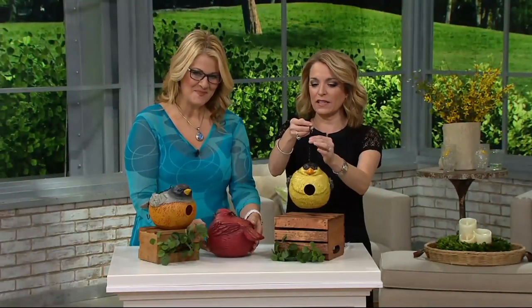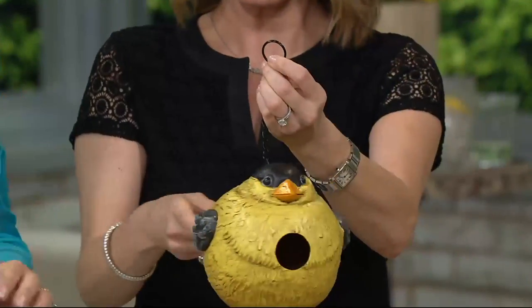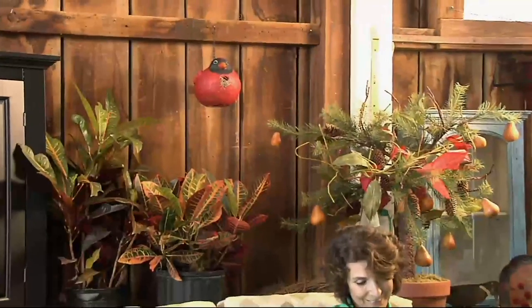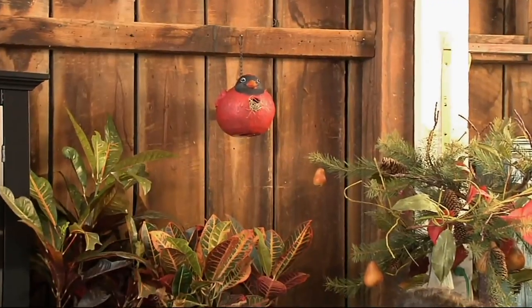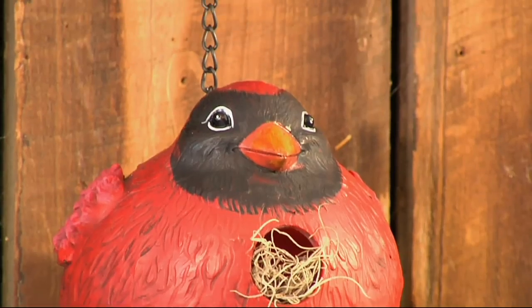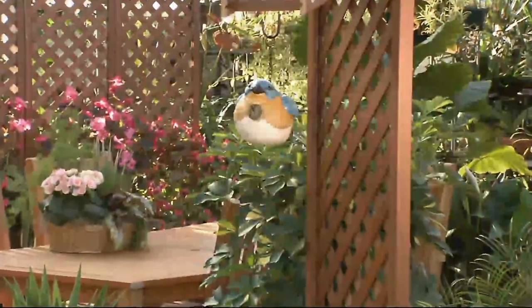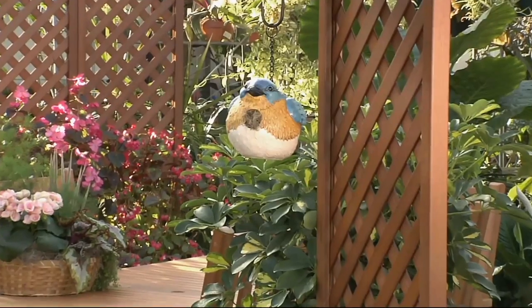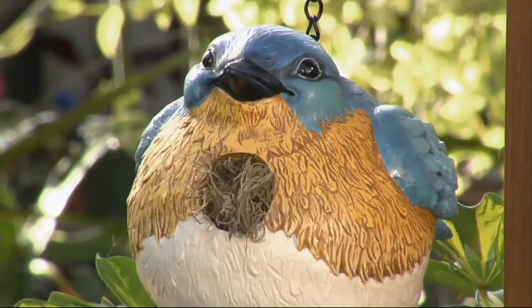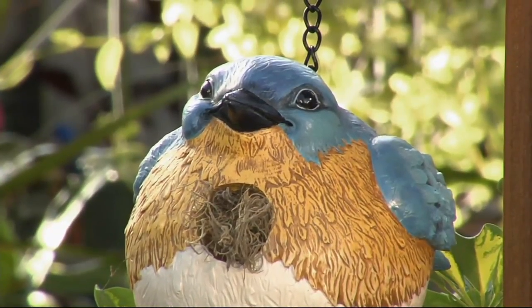Speaking of hanging — you can put it on a shepherd's hook and just hang it and forget about it. Once you have it up there, it's weather treated so you don't have to worry about the elements — it's going to stay just as beautiful as the day you get it. Use it right now because the birds are getting ready to do their nests. Spring is only 34-35 days away — the countdown is on! The Robin has been most popular, we have the Cardinal, and we have the Finch. It's $18.67, and if you have a Q card you can break that down into three monthly payments.